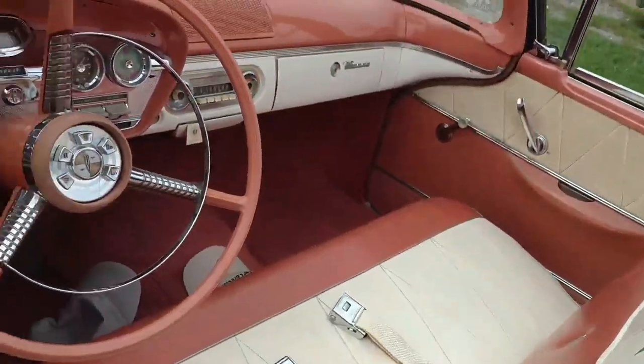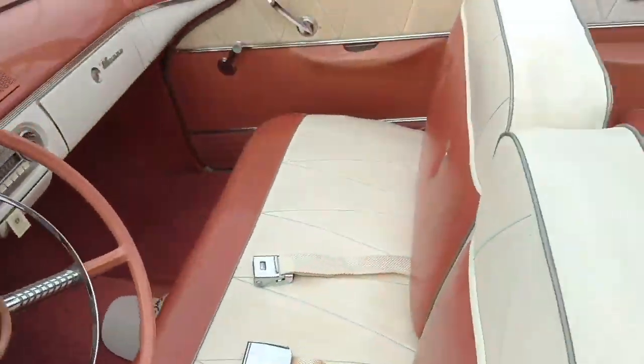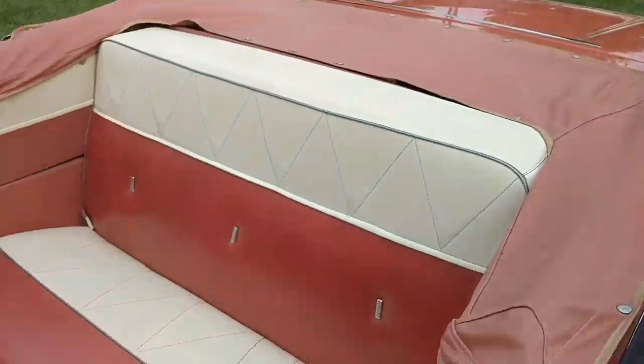Let's take a look inside. So here it is — steering wheel, radio, fuel gauge, no AC. It's got a front seat and a back seat.